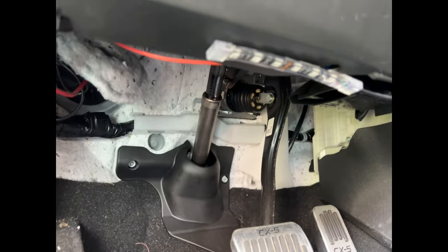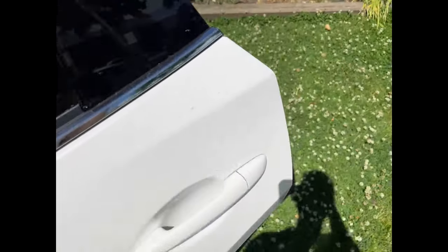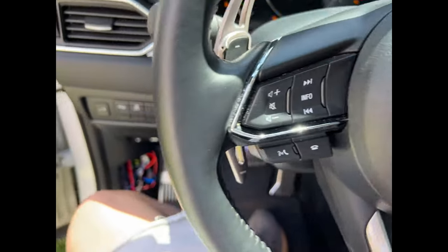Now ignition is on. Should have lights — oh, it's not on because I don't have the fuse in. Let me turn the car off and show you guys where to do the ground, since I've already shown you how to run the battery wire.